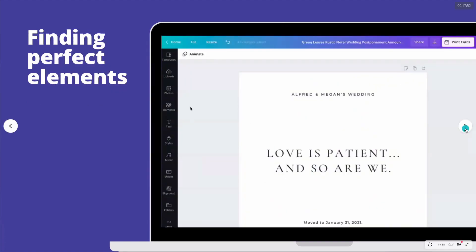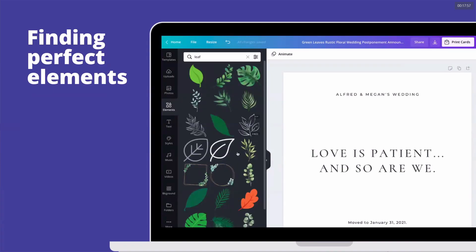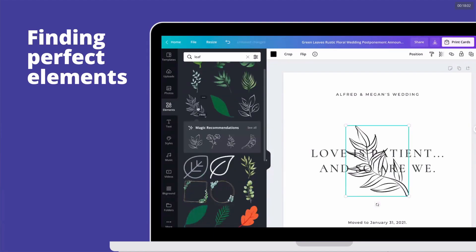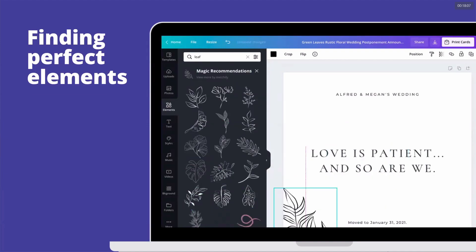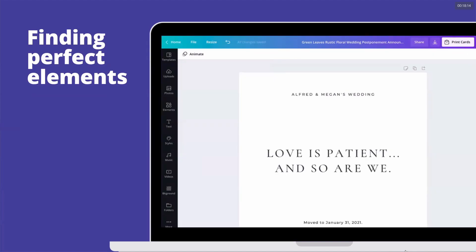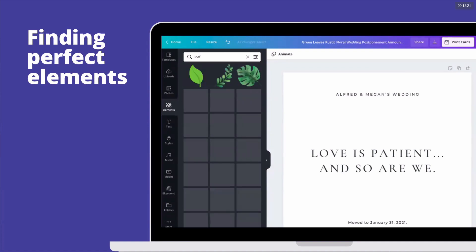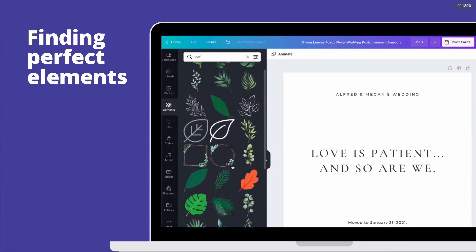Another feature is finding the perfect elements. If you're starting with a blank design and need an element, go to the Elements section and click on one. There's a new feature called Magic Recommendation — once you click it, you'll see all other assets similar to the element you selected. It's easy to mix and match elements that work together. If you want a rustic feel, you'll find all of that in the magic recommendations.